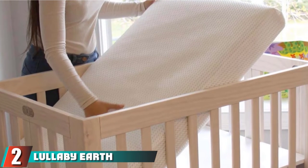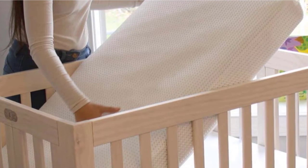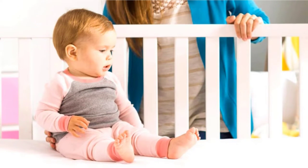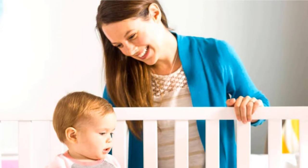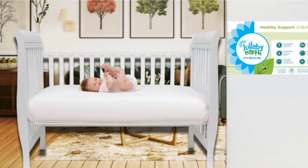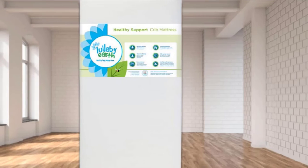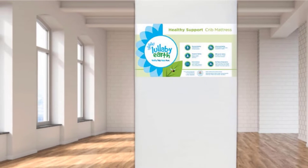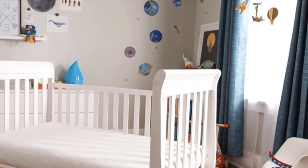Moving on to number two: the Lullaby Earth Non-Toxic Crib Mattress. Lullaby Earth Crib Mattresses were designed by parents and engineers devoted to creating the most secure baby crib mattress possible. It is the result of years of study, with safety and affordability as top priorities. Lullaby Earth packs in most of the key security features you need in a crib mattress whilst making bedding and cleanup convenient and simple for parents. The mattresses feature patented waterproofing along with a patented wave support cord, so pure that it satisfies FDA food contact criteria.